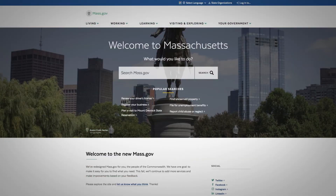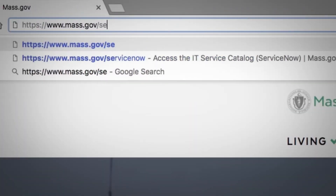To get started, log in to ServiceNow for the first time. Visit mass.gov/servicenow.